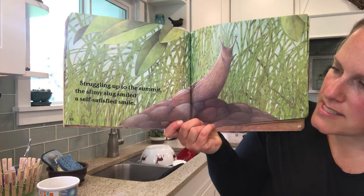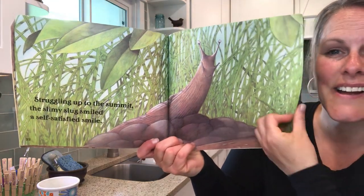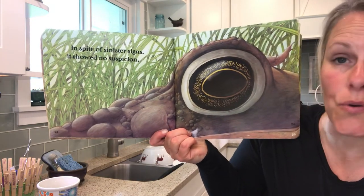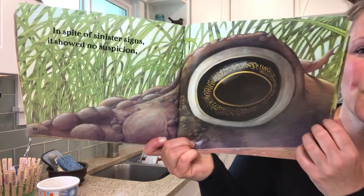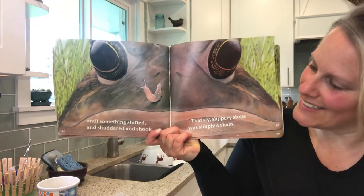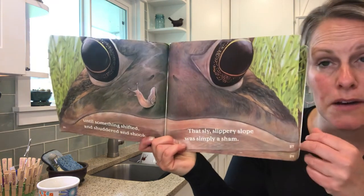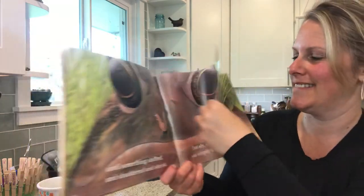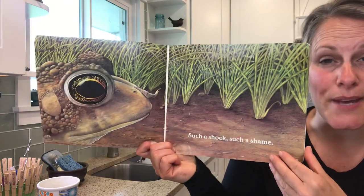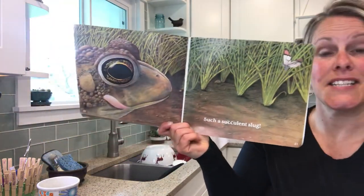Struggling up to the summit, the slimy slug smiled — a self-satisfied smile. In spite of sinister signs, it showed no suspicion, until something shifted and shuddered and shook. That sly slippery slope was simply a sham. Such a shock. Such a shame. Such a succulent slug.